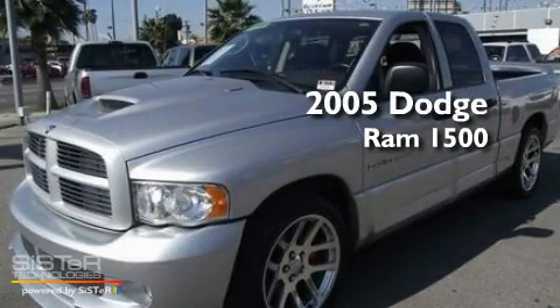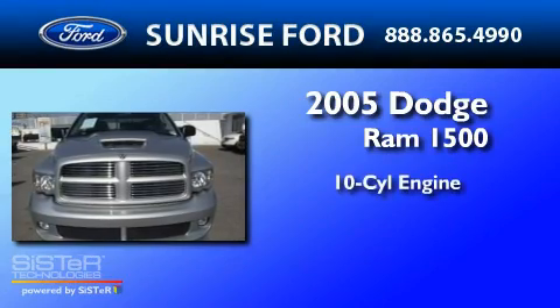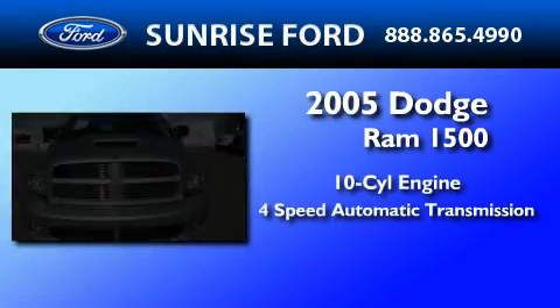This is a 2005 Dodge Ram 1500. It features a 10-cylinder engine and a 4-speed automatic transmission.